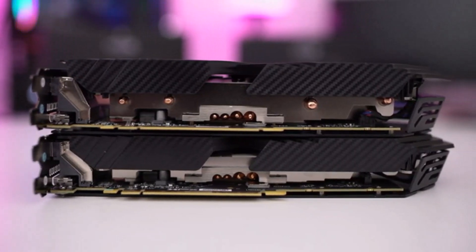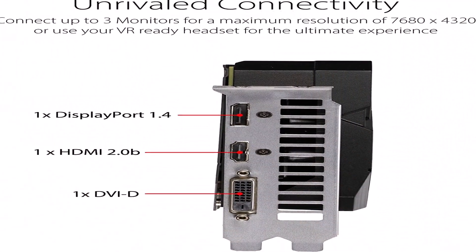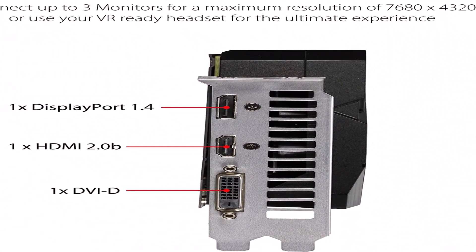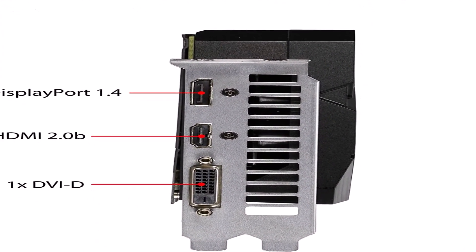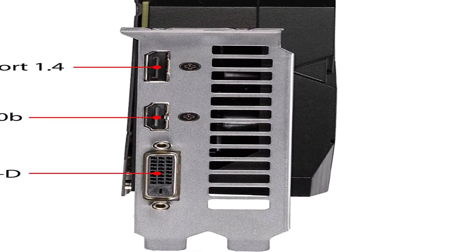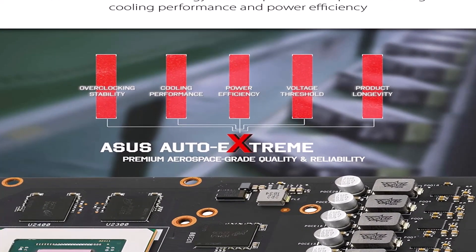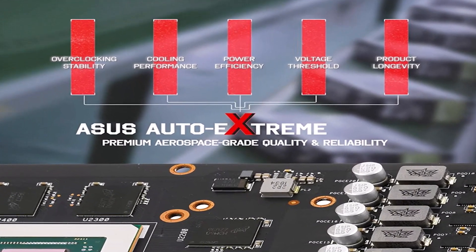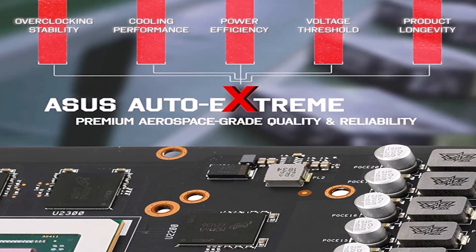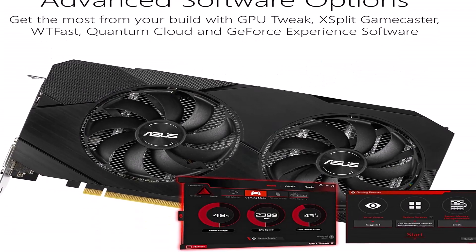Number one on the list is the Asus GeForce GTX. This GPU is based on NVIDIA's Turing architecture and has 1,408 CUDA cores. There are dual fans that provide better cooling and quieter overall performance. With its GPU Tweak software, you can easily monitor and stream in real time. It also has Auto Extreme technology, which helps deliver better build quality.